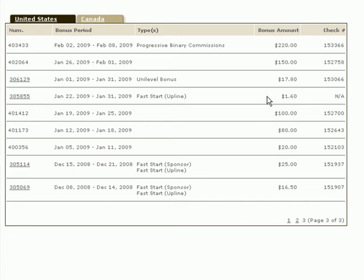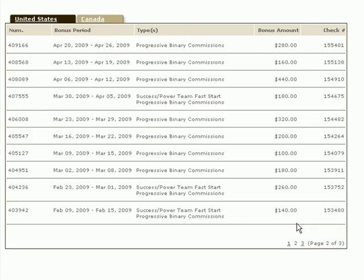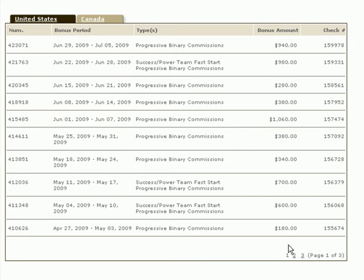There was $1.60, just a cleanup item, then $17.80, and it began to come up a little bit: $150, $220 by the end of February. Then $140, $260, $180, $100, $200, $320, $180, $440, $160, $280. You can begin to see a couple of good weeks emerging.